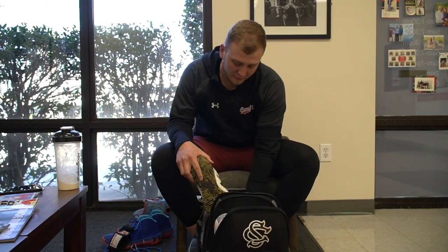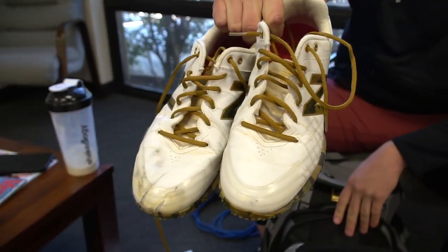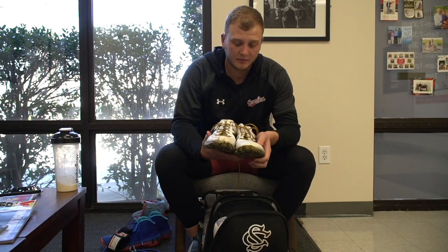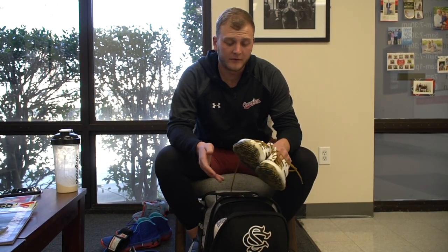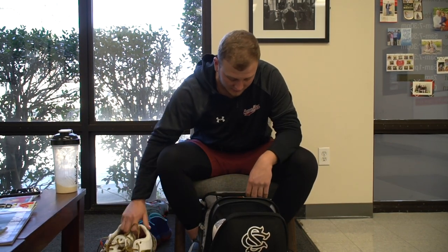I got these turfs last year by New Balance — hadn't worn them in many years, but they've been very durable. You can see why I need a toe guard on these. They've been a very good cleat for me. I keep these just for bullpens and any turf work I might be doing. Love these cleats — they feel great, very durable. This has got to be at least going on 25 to 30 bullpens. Highly recommend these New Balance turfs as well.